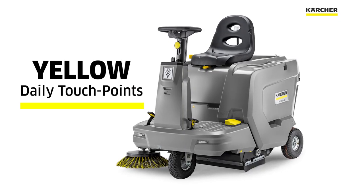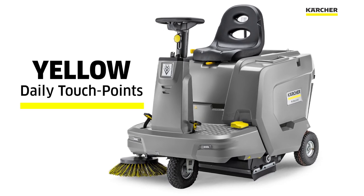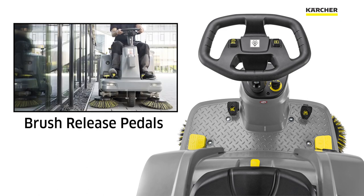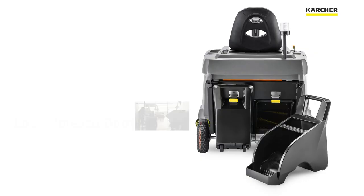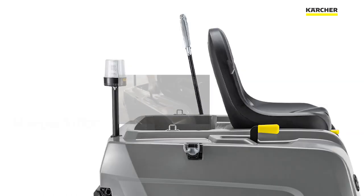Karcher yellow touch points highlight features the operator will be using with every cleaning. Yellow touch point foot pedals to release the main and side broom. Easy to use wet sweep bypass for wet applications. Easy release debris bins for faster emptying. Manual filter shaker.